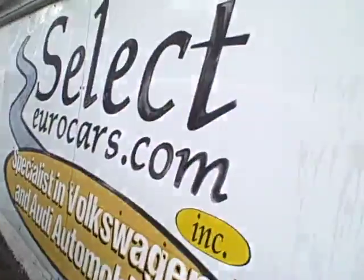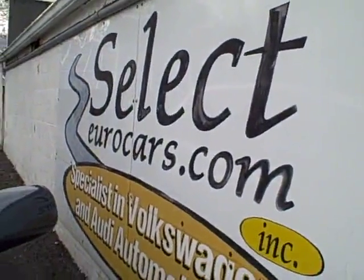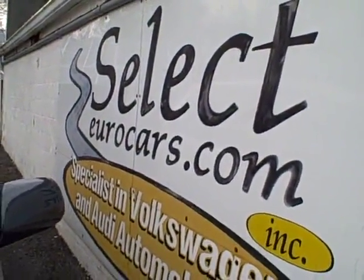So please, give us a call, send us an email, instant message, or come and enjoy here at Select Eurocars — seven days a week.